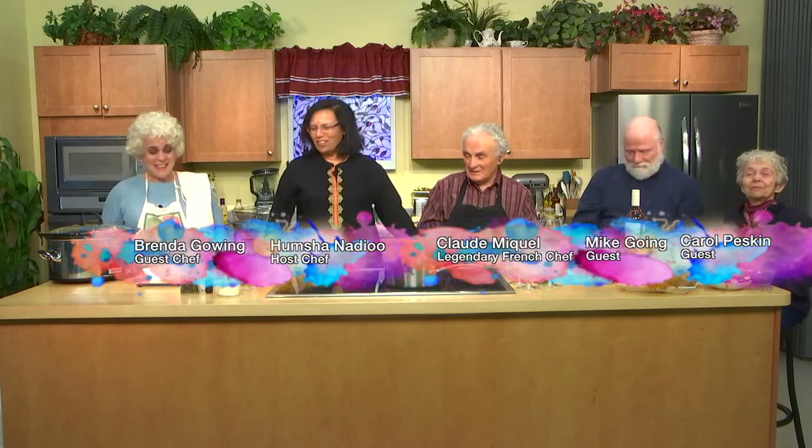Greetings and welcome to Flavorful Eats. I am your host, I'm Shanaidu. Joining me today is Claude McHale, everybody is very familiar with. Hi, welcome, bonjour. And then we have Brenda Gowing. Hello. These are my two cooks, doing very good wintry, comfy foods for today. And then we have Mike Gowing on my left, and then we have Mom Carol. Welcome. Very nice to have you all today.